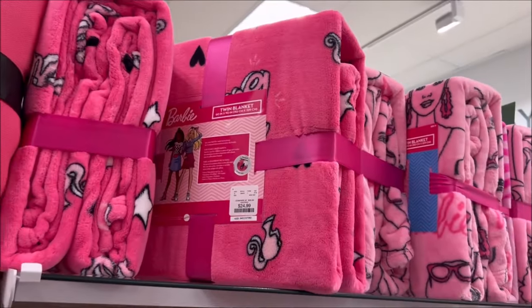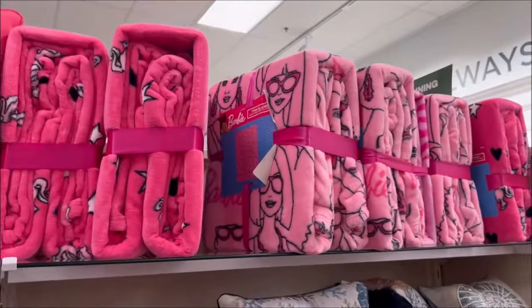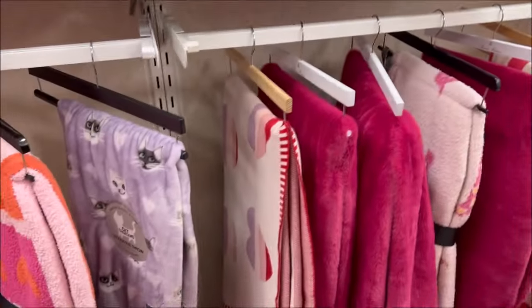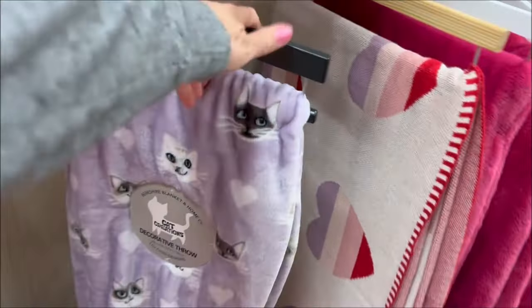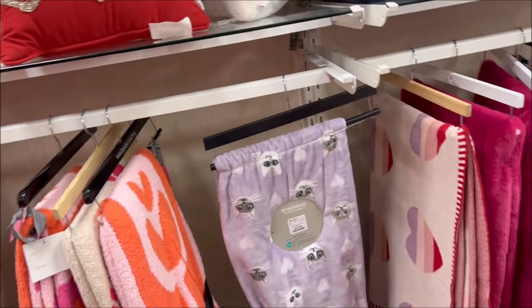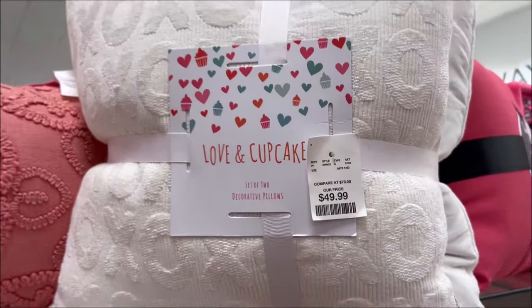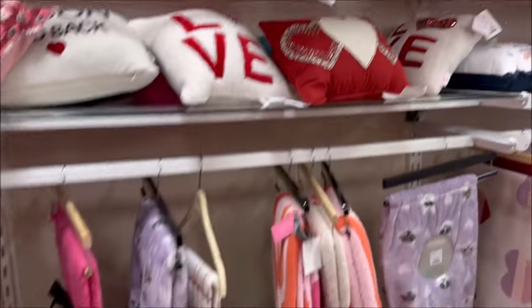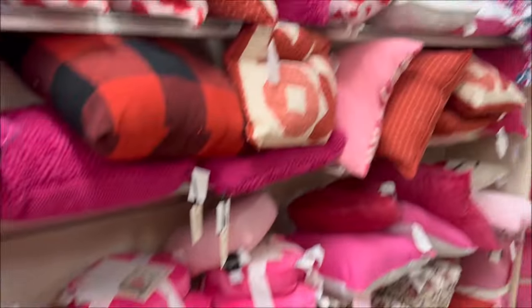Over here they also have Barbie blankets for $20.49 — giant Barbie blankets in different patterns. And of course if you love cats, they have a cat blanket for $69.99 — large, nice and soft and fuzzy for winter. There are also XOXO cupcake pillows for $49.99. Lots of cute pink and Valentine's Day pillows to choose from.